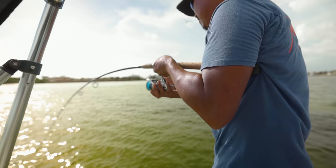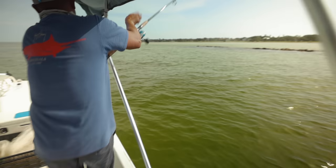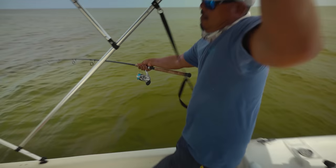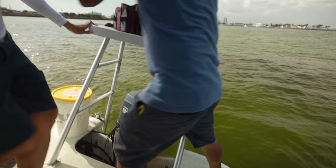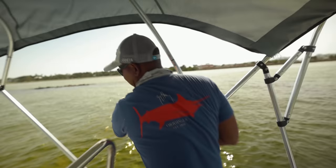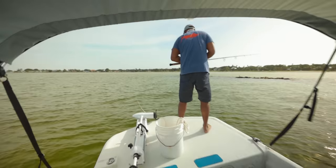Oh, we dropped one, dude. Come on, stingray. He's coming back your way. Yeah, he's going around. He's making you work for it. Oh, it's that stingray, bro. Stingray? Yeah. Here's the stingray. He's still right there.